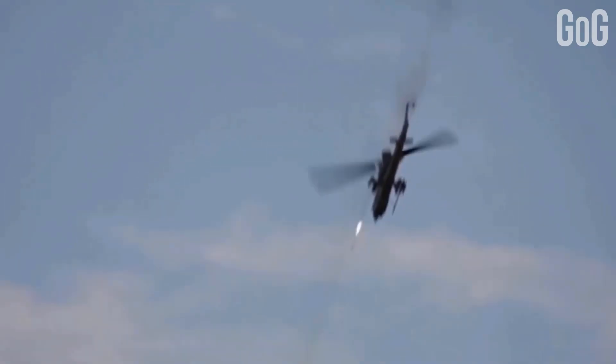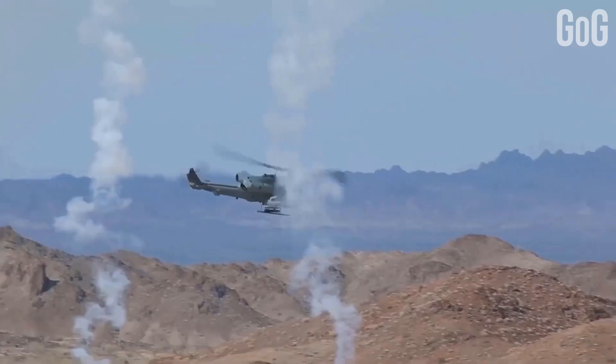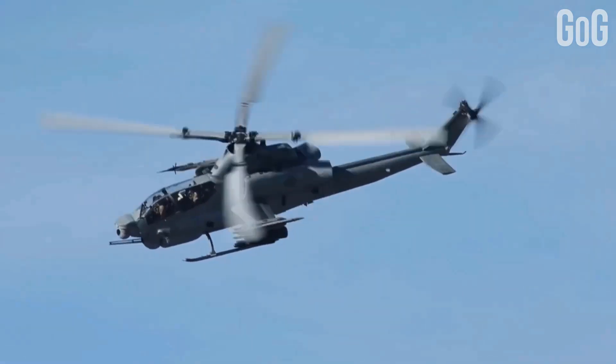Today, the AH-1Z continues to provide the precision, armament, and tactical situational awareness to fight in close proximity with the Marines below.